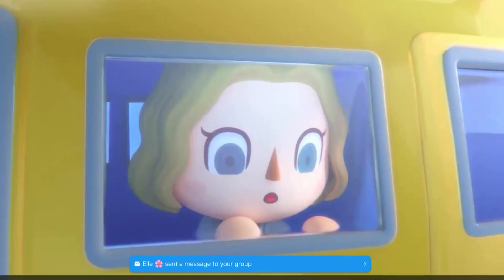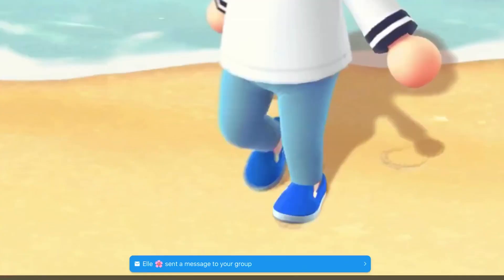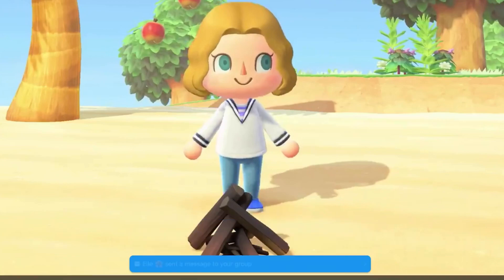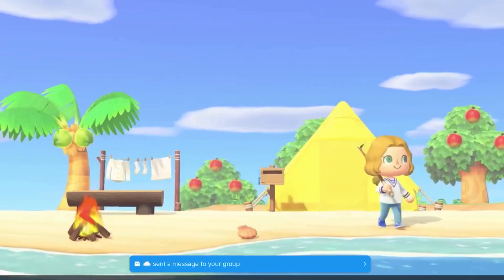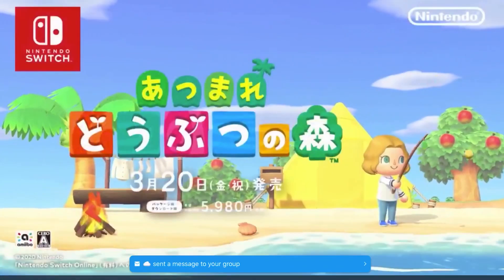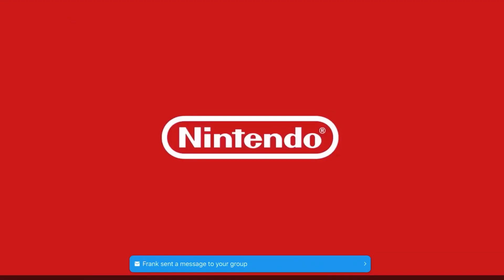Here we have a person looking out the window and it just looks so cute, like she has a little face against the glass. Here they're setting a fire. All of this we've kind of seen before — I don't think there's anything new. Looks like she's about to go fishing, and it is coming on March 20th.